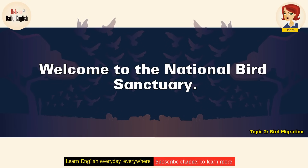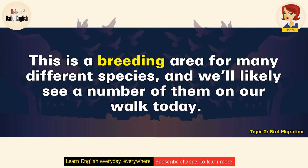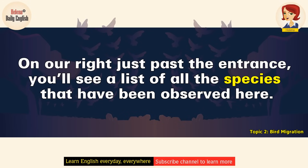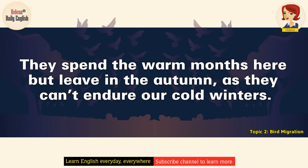Welcome to the National Bird Sanctuary. The Bird Sanctuary provides us with the opportunity to study many aspects of the lives of the migratory birds that pass through here every year. This is a breeding area for many different species, and we'll likely see a number of them on our walk today. On our right, just past the entrance, you'll see a list of all the species that have been observed here. You'll notice several nocturnal species, as well as diurnal. They spend the warm months here, but leave in the autumn, as they can't endure our cold winters.